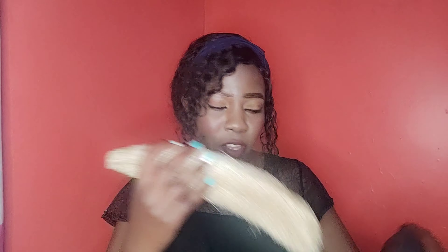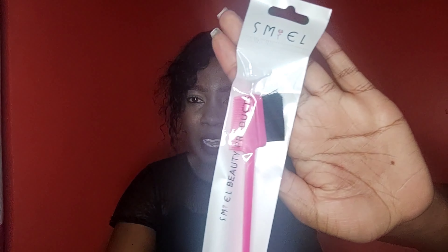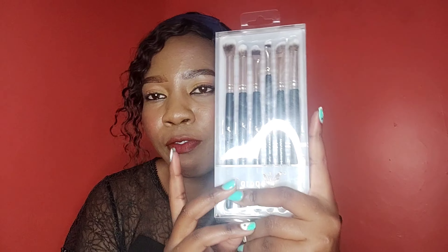I also got coconut oil for my hair. I also got a set of eye brushes of good quality, and some earbuds too.